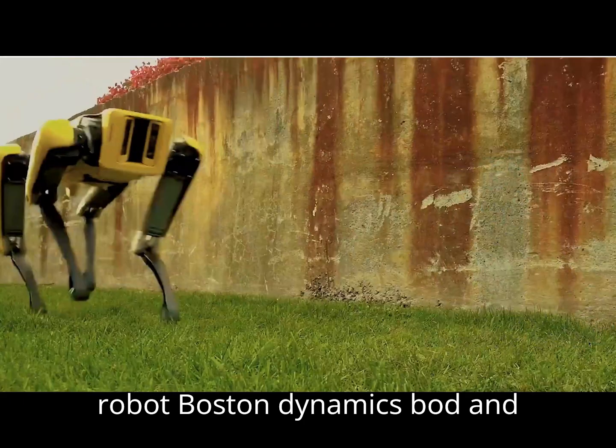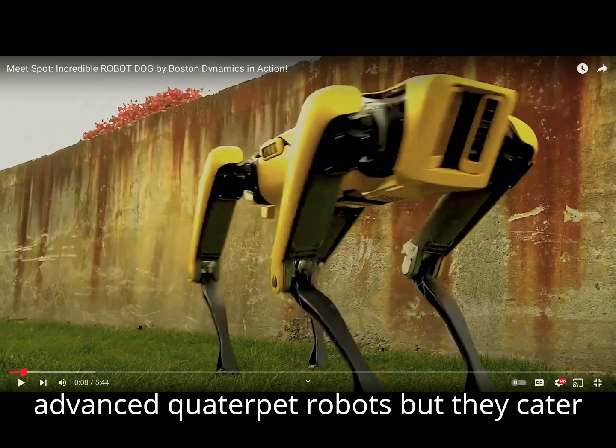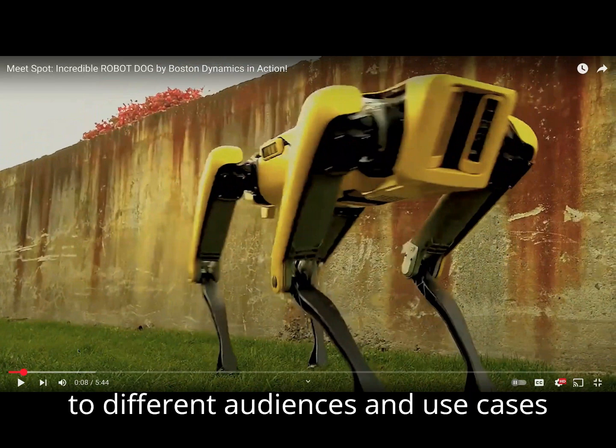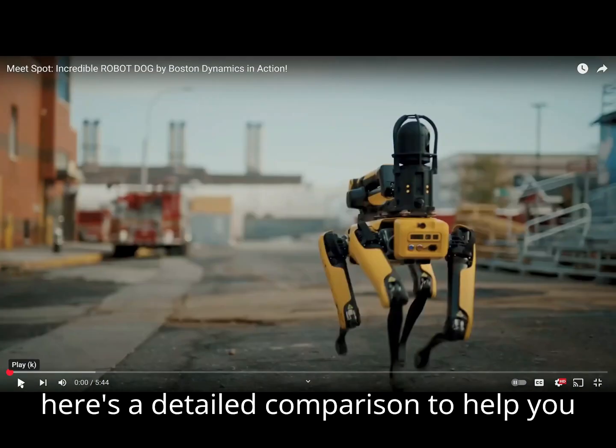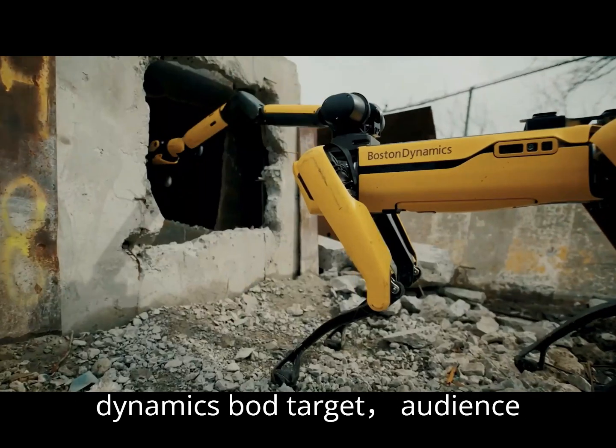Boston Dynamics Spot and UniTree Robotics Go 2 are both advanced quadruped robots, but they cater to different audiences and use cases. Here's a detailed comparison to help you understand their differences.